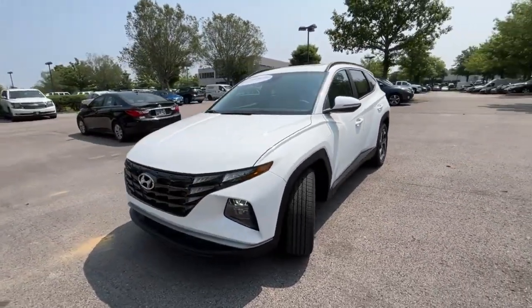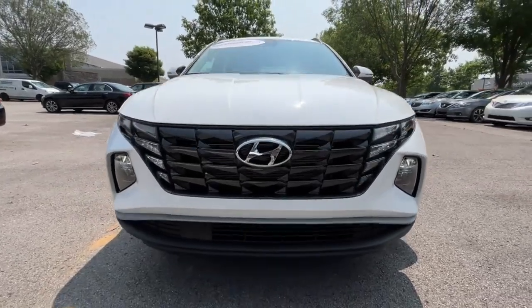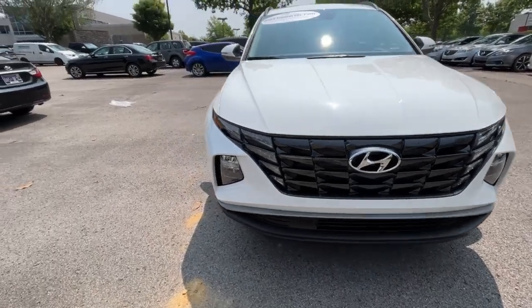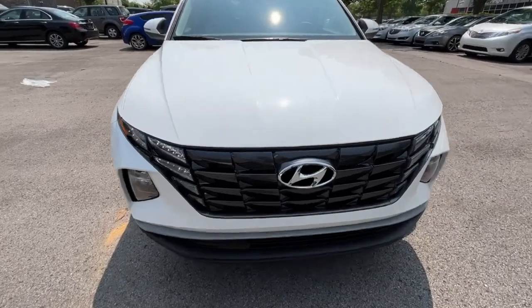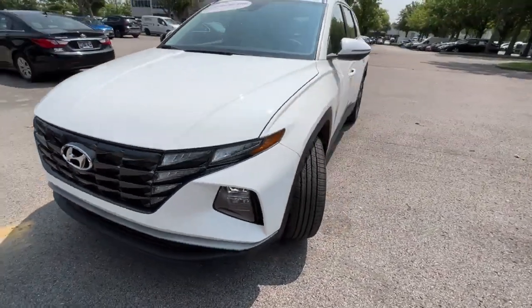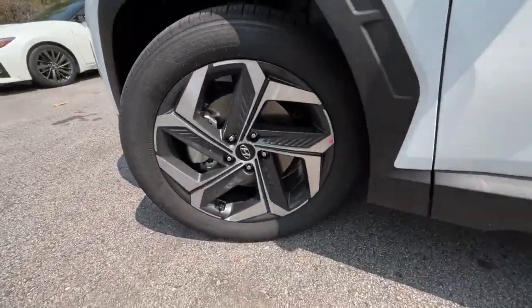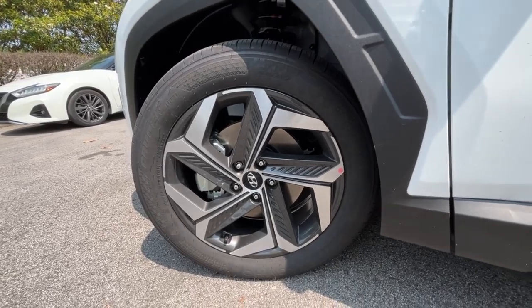Coming around to the front end, we get LED headlamps with LED daytime running lights — they don't flash like that, that's just how the camera picks it up. Ever since they redesigned the Tucson, I love the new front end with that galvanized gray finished grille. Down here we also get the 19-inch aluminum wheels which look really good.